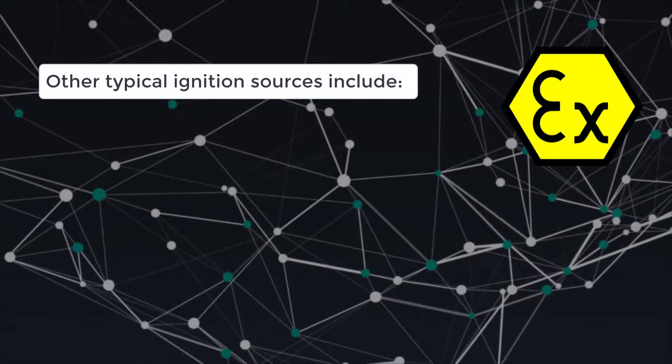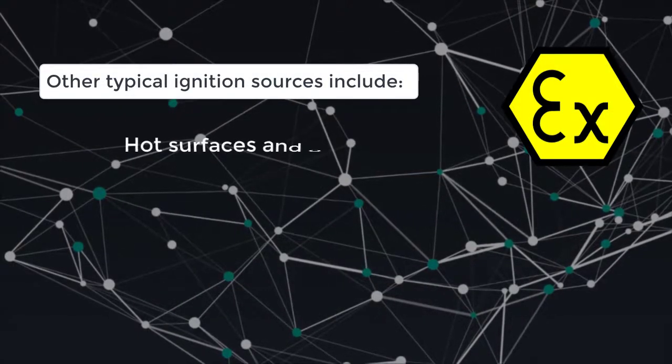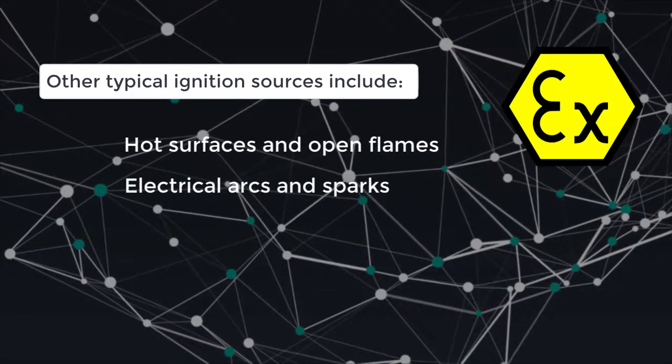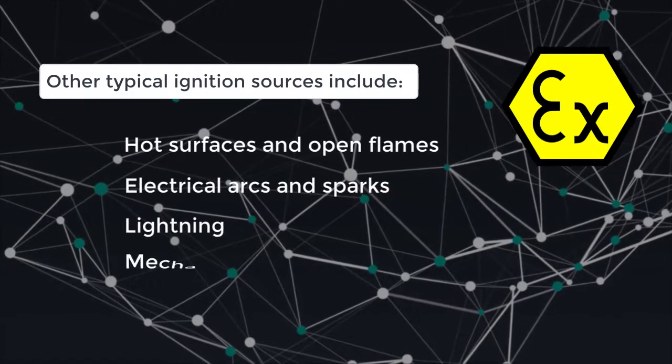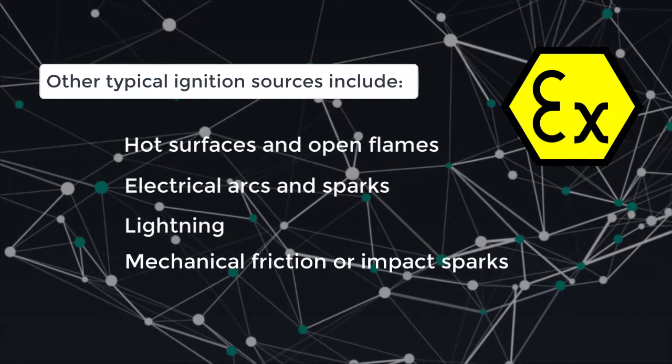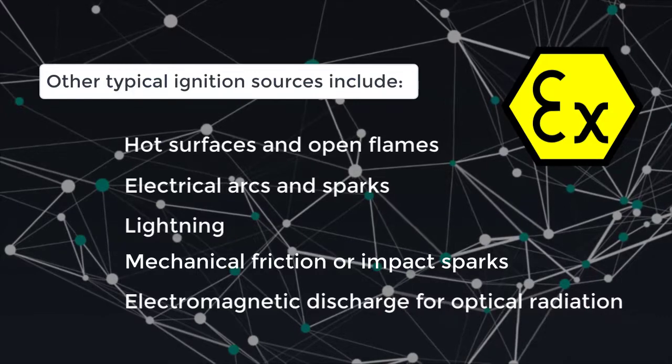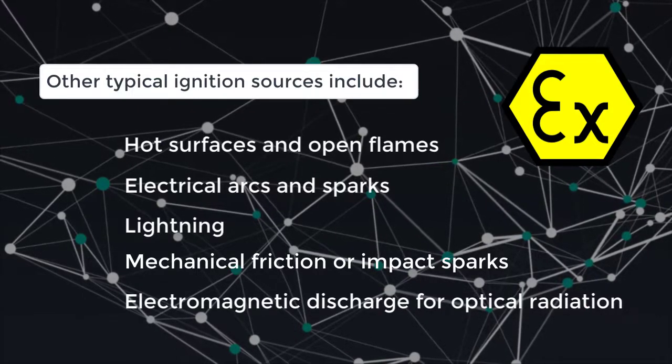Other typical ignition sources include hot surfaces and open flames, electrical arcs and sparks, lightning, mechanical friction or impact sparks, and electromagnetic and optical radiation — for example, from radios or barcode scanners in an unprotected device.